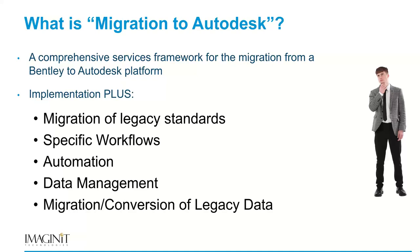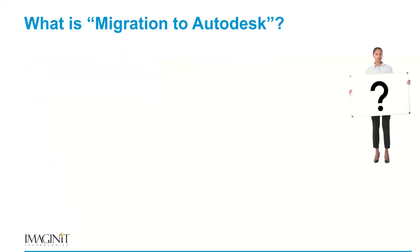And finally, the migration of legacy data. In organizations that have been in business for a long time, that could be 10 years' worth of DGNs that need to be moved over to DWGs, or it could be decades. What's the volume of active drawings and what's the volume of legacy drawings that have to be migrated so they can be used on the new platform?